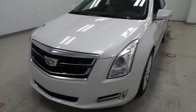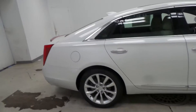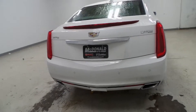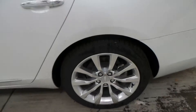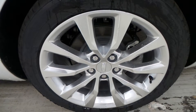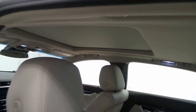We have a 2017 Cadillac XTS Luxury — a very nice vehicle. I love the white. Dual exhaust right back there, super nice. This one has the Goodyear tires and 18-inch aluminum alloy wheels. There's the back seat — all gray leather.